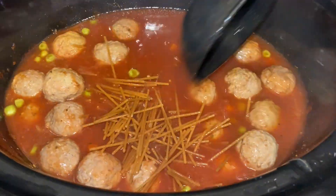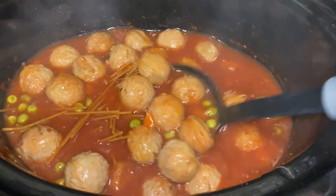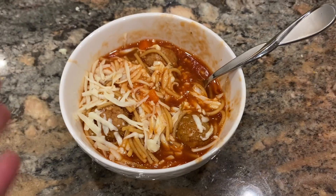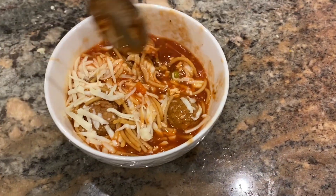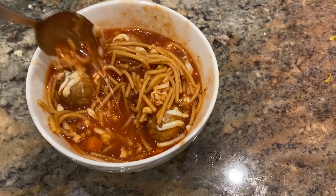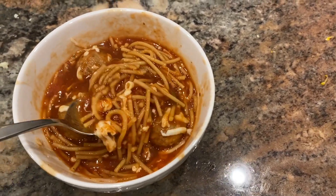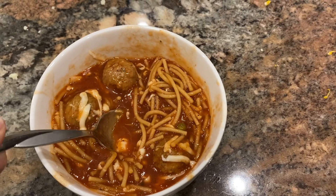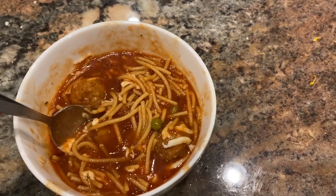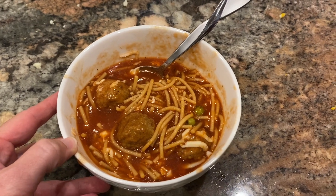I'm stirring in about eight ounces of spaghetti noodles, broken into smaller pieces, and letting it stay on high for about 30 minutes while the pasta cooks. Here it is — I've sprinkled a little mozzarella cheese on top. It looks and smells really good! When this serves six, it is five Smart Points on purple, and you would need to add four Smart Points for the pasta when it serves six on blue or green, plus whatever points for cheese or toppings.